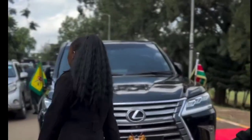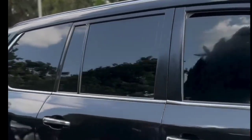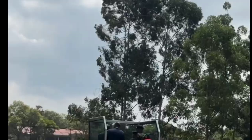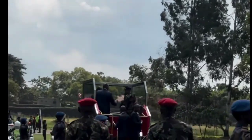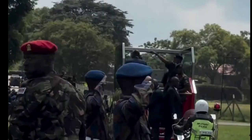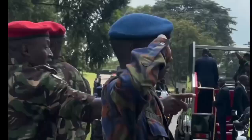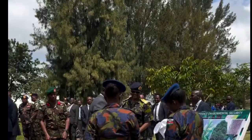Welcome to the airbase in eastern Nairobi, where the Kenya Air Force is celebrating its 60th anniversary. Today we have a special treat for you — a close look inside William Ruto's Lexus LX 570.